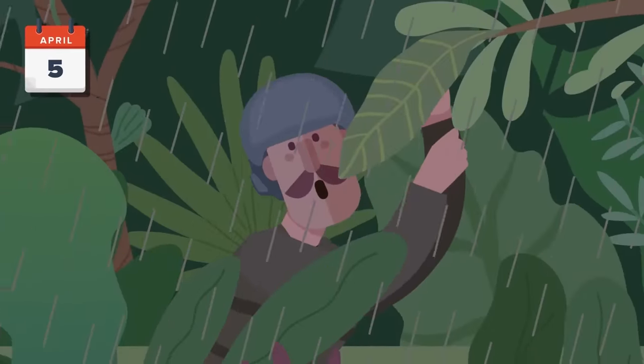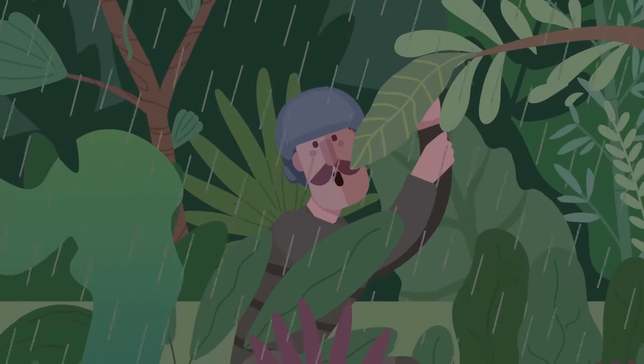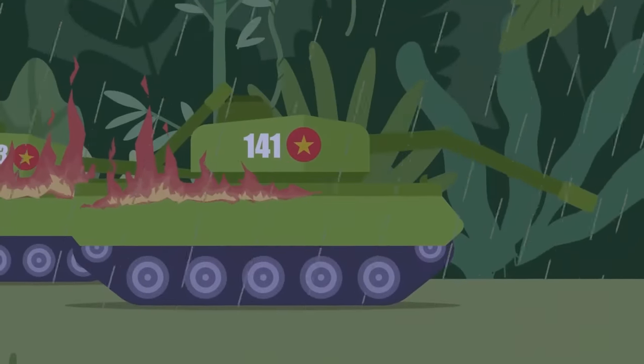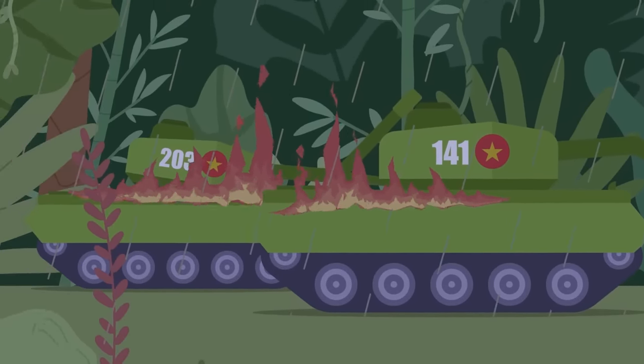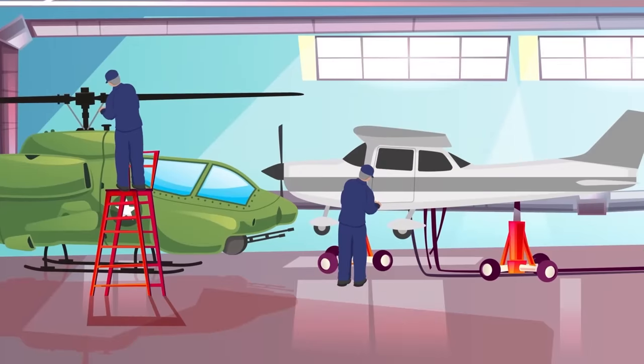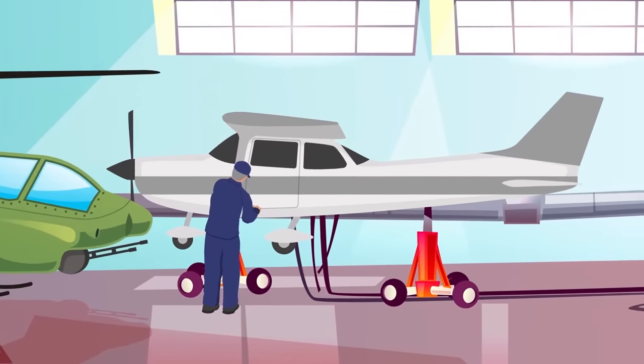April 5th: The weather is rainy. Hambleton catches some water and thirstily drinks it. He also saves water in a small jug. The Air Force performs some strikes and blows up several tanks and a few other targets a few miles from Hambleton. It's mostly quiet. The poor weather causes the SAR force to regroup and strategize; they spend much of the day repairing their aircraft.